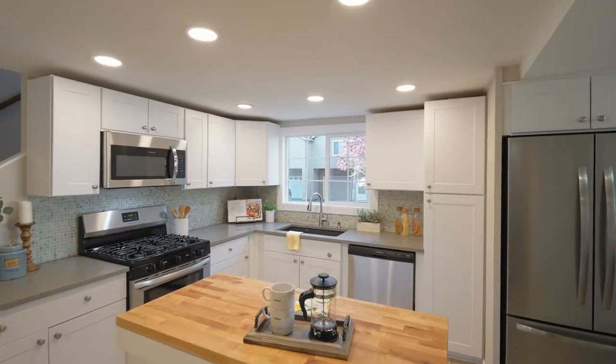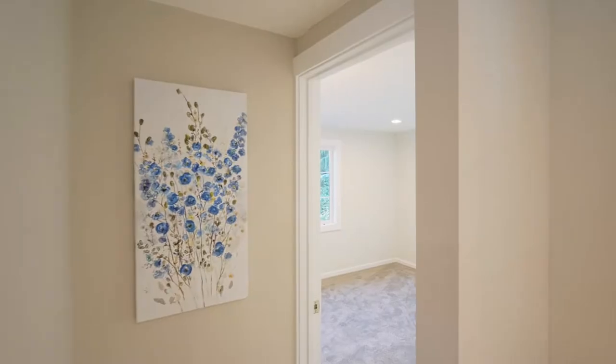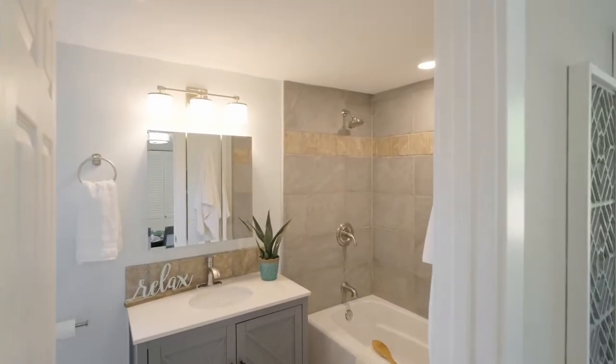The kitchen opens to a sunny dining space, a main level bedroom, and an updated full bath.